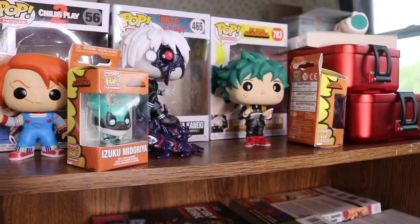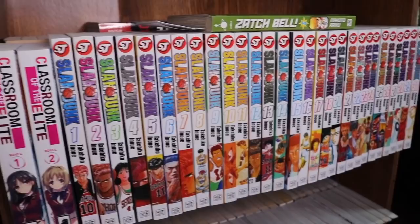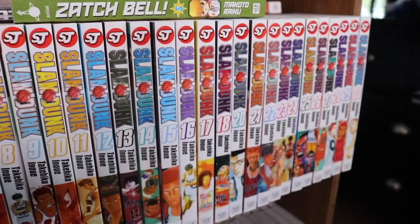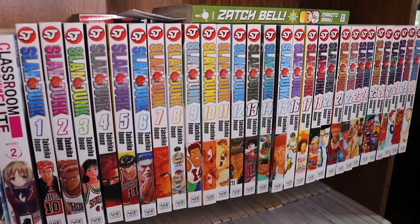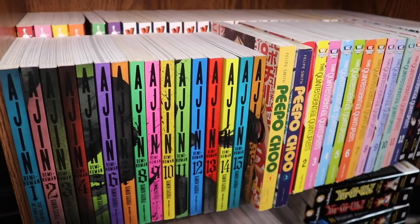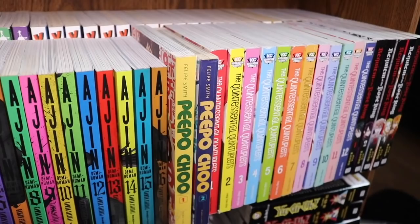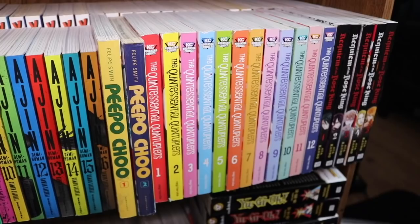We have some figures up here — just a couple Pops. Then the first shelf which is double stacked. In front we have Classroom of the Elite volumes 1 and 2, Slam Dunk — I have almost all of it but I'm missing volume 19, which is a pain because I really want to read the series. Ajin volumes 1 through 16 — I've read up to 15 and I'm waiting for volume 17 to read 16 and 17 together. Ajin is a fantastic, highly violent series. People Chew is another manga I'm still waiting on one more volume for.